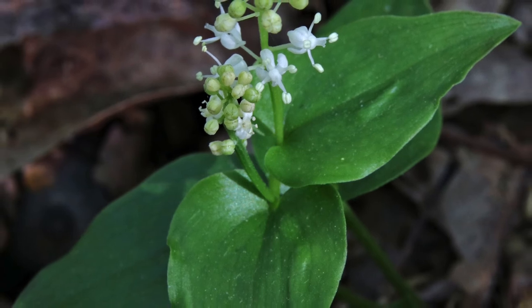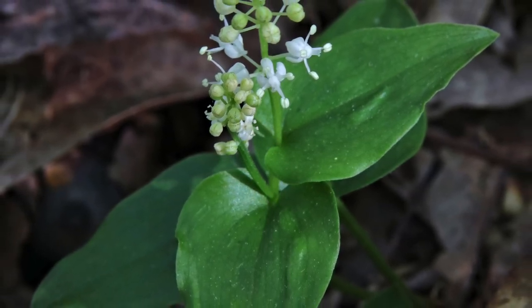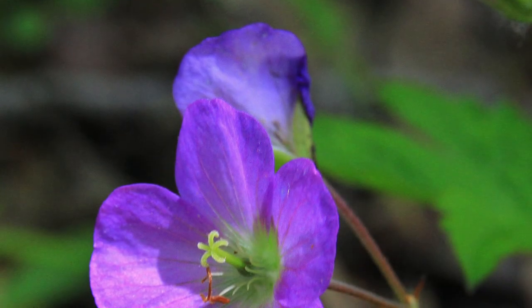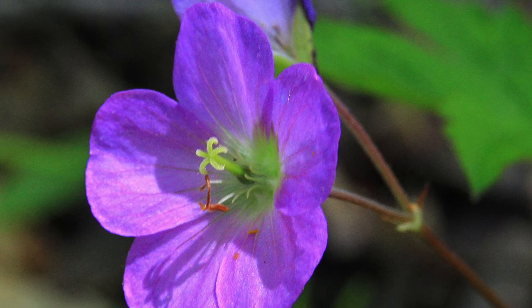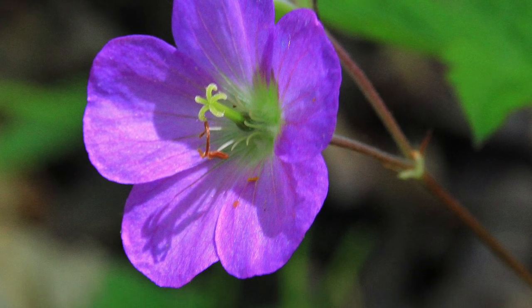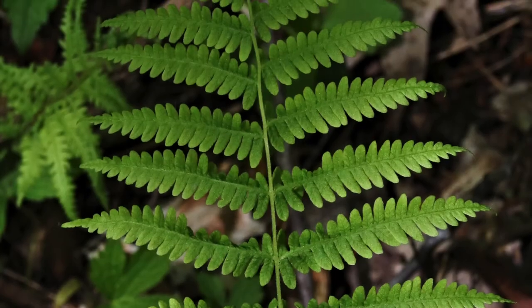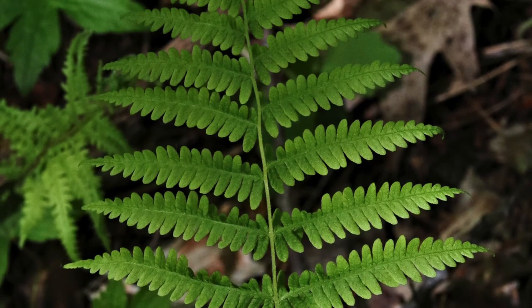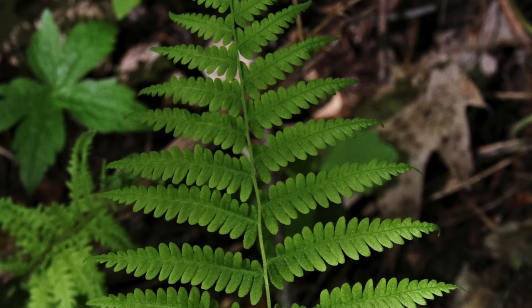This Canada Mayflower was another neighbor of the trillium. Also plentiful, this wild geranium casts a shadow on its own petals. And marsh fern, among others, highlighted the forest floor at the Morgan Swamp Preserve.